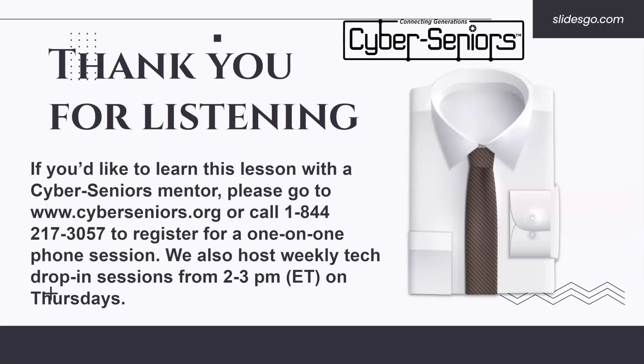Thank you for listening. If you'd like to learn this lesson with a Cyber Seniors mentor, please go to www.cyberseniors.org or call 1-844-217-3057 to register for a one-on-one phone session. We also host weekly tech drop-in sessions from 2 to 3 PM Eastern on Thursdays.